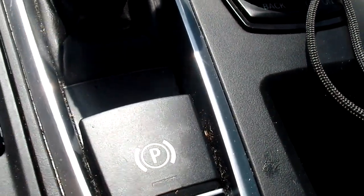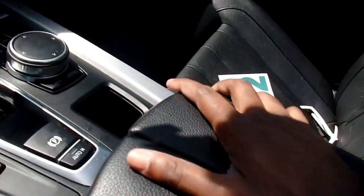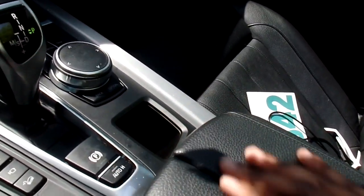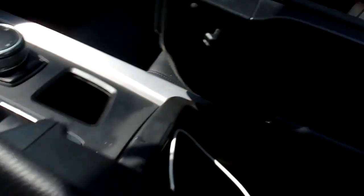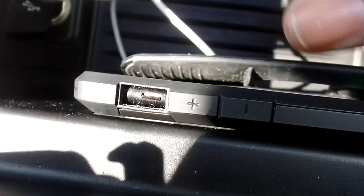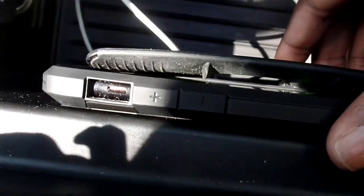Your iDrive controller is located here, as well as your electronic parking brake and auto hold. It has a nicely leather-padded armrest — to open it you press these buttons and it opens two ways. I have my phone in here charging, and it does have a wireless charger so you can put your phone in this little pocket to charge.